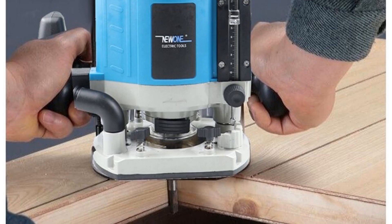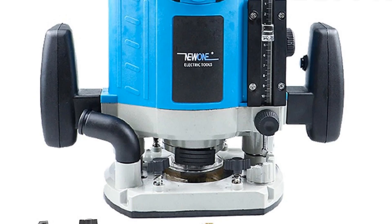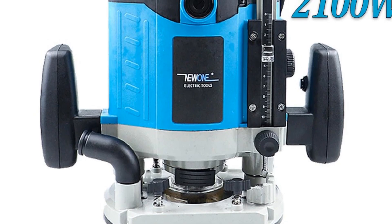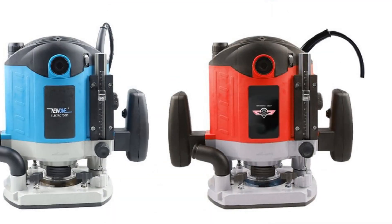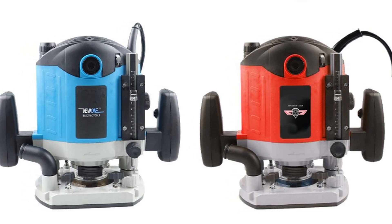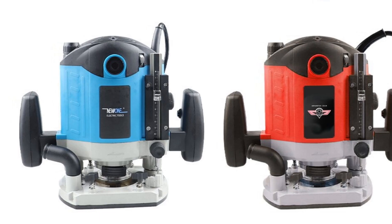It has a maximum speed of 30,000 RPM, making it an ideal tool for trimming and shaping wood. The 220V voltage ensures that it can be used in a variety of settings, making it an excellent choice for both home and professional workshops. This router is a normal CNC tool, offering a range of cutting depths and widths for precision work. Its robust construction ensures that it can withstand heavy use, making it a sound investment for any woodworking enthusiast.